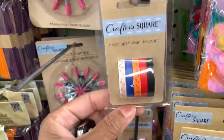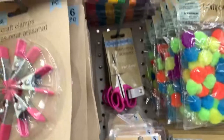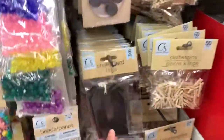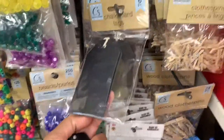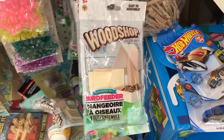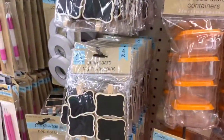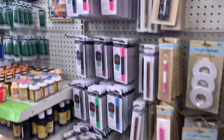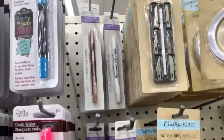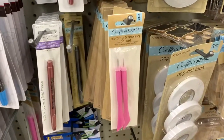Here's some decoration tape and some detailing scissors. They have chalkboard tags in black, bird feeders, and a knife set. There are a lot of metallic markers and piercing and scoring tool sets.